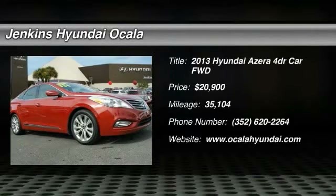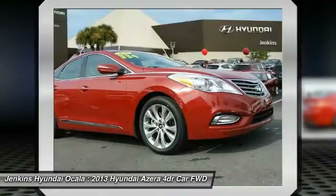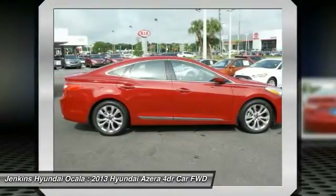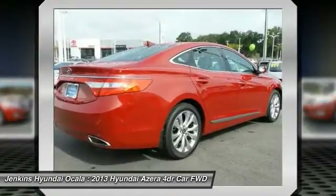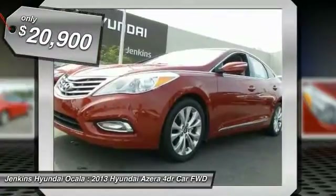The 2013 Azera — the perfect combination of comfort and convenience. The Hyundai Azera is roomy, refined, and loaded with standard features. The Azera's quiet confidence proves that performance is another form of luxury, and is priced below $25,000.